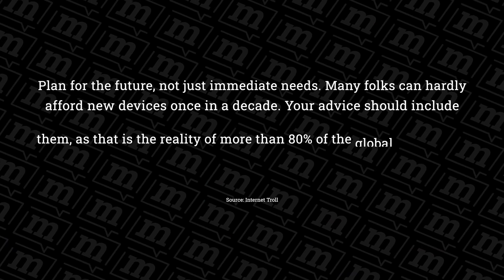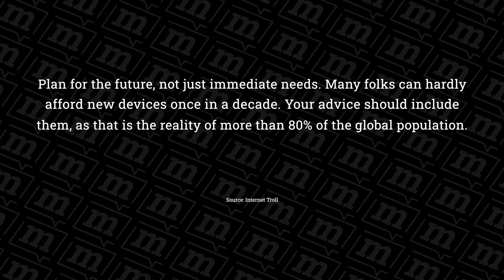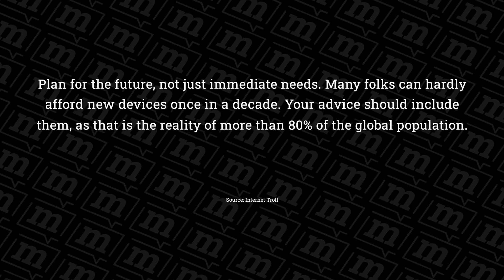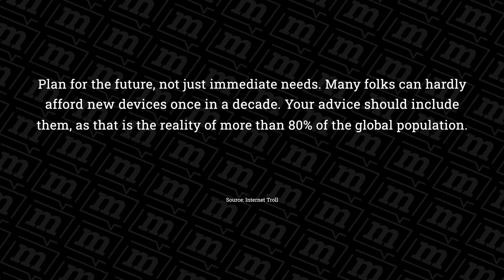Here's a bit more of that comment that I mentioned a minute ago: plan for the future, not just immediate needs. Many folks can hardly afford new devices once in a decade. Your advice should include them, as that is the reality of more than 80% of the global population.